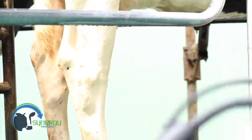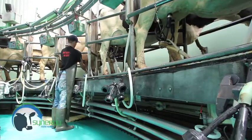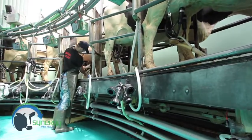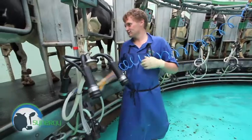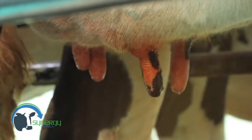With optimal teat condition and udder hygiene a priority, every farm has different issues. A specific programme is developed for each farm using a range of iodine, chlorhexidine and lactic acid products in either teat dip or spray solutions.